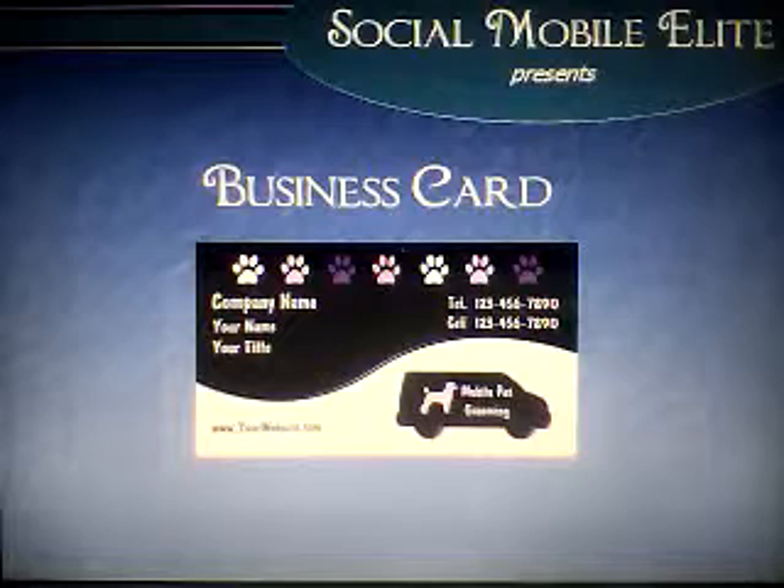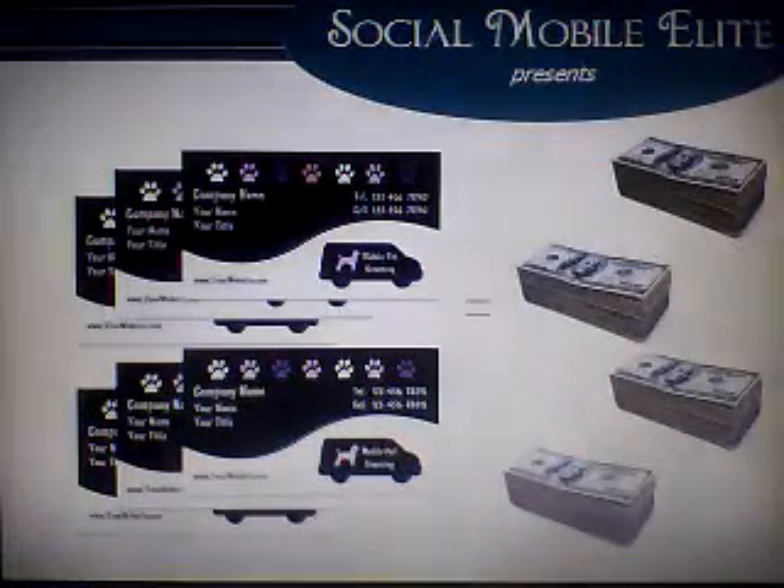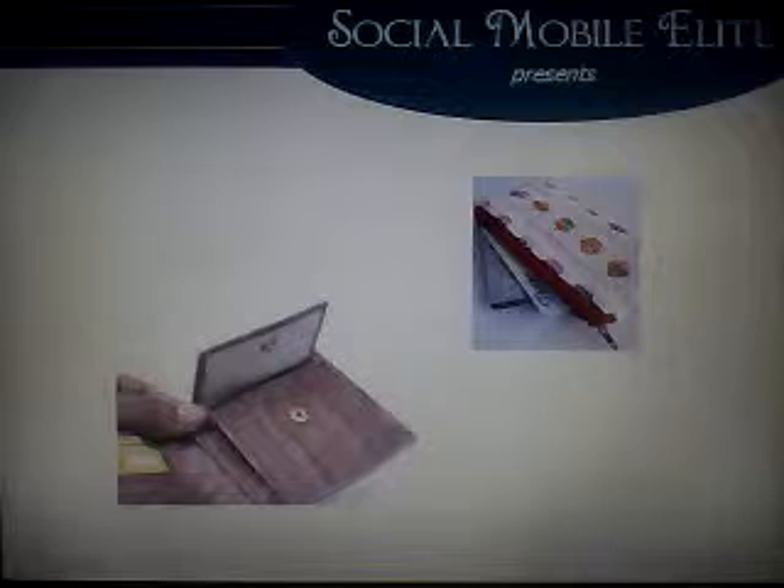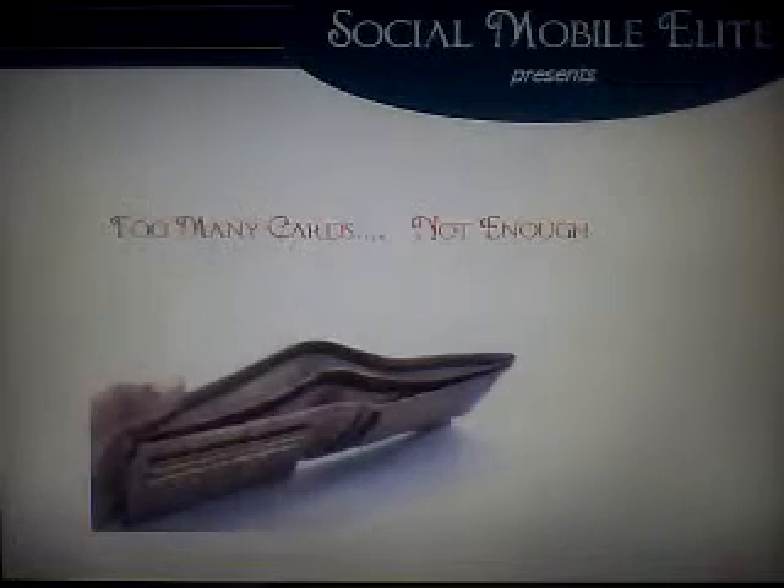Everyone knows that the more business cards you give out, ultimately the more sales you make. This makes them a must for everyone that wants to do business. However, how many times have you taken a business card from someone and put it in your purse or wallet? How many times have you noticed that your purse or wallet has way too much stuff and not enough money? Well, at some point, everyone moves their excess business cards to either the junk drawer or the trash.